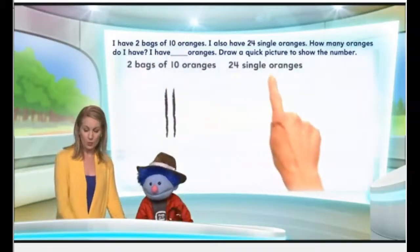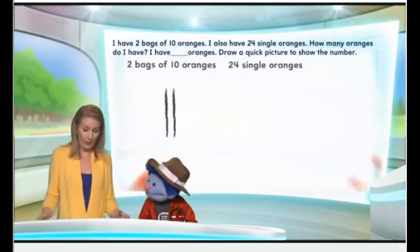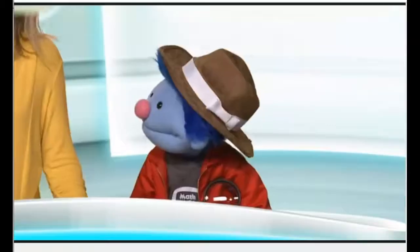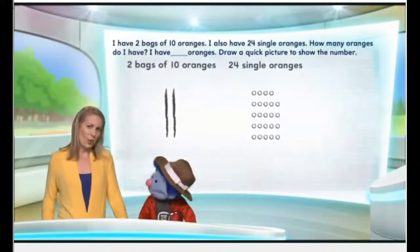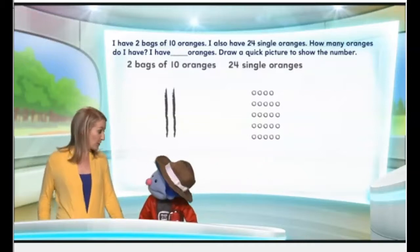Okay, now take a look at the 24 single oranges. That just means 24, a bunch of them, in one pile maybe. Let's look at them like that. Okay, that's 24 single oranges. That's a lot of oranges. And as a matter of fact, we can group a few of those into groups of ten.